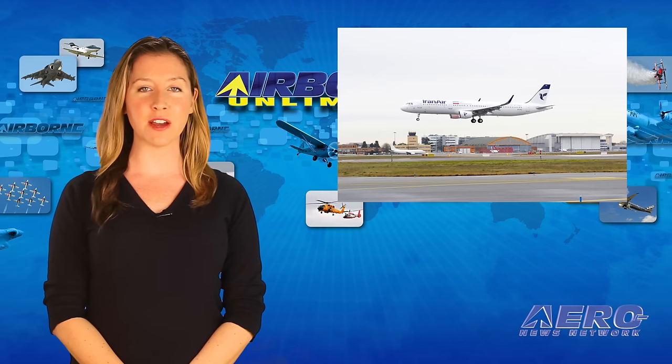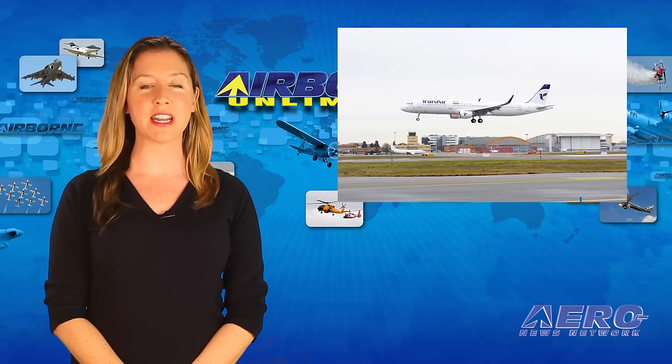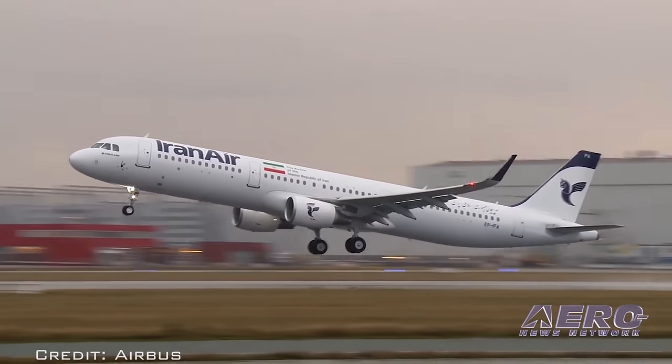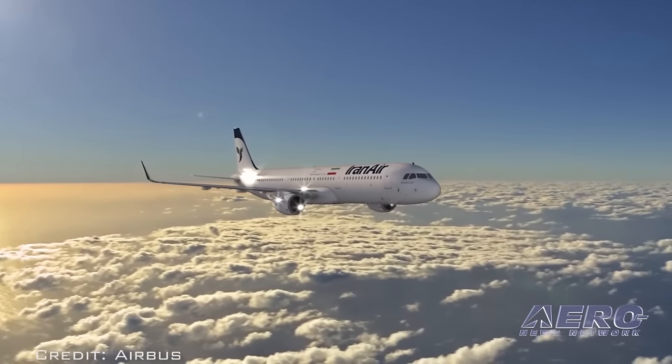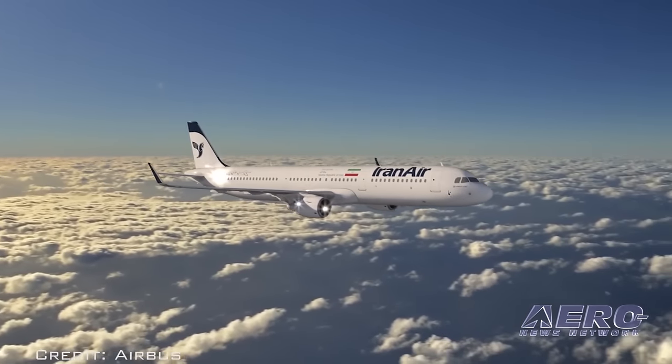Iran Air has taken delivery of its first new aircraft, which is an Airbus A321. The delivery is the first from an order placed by Iran Air in December 2016 for 100 Airbus aircraft, which will renew and expand their fleet.